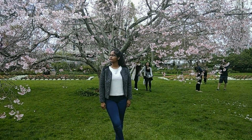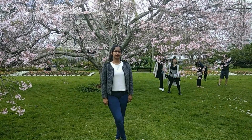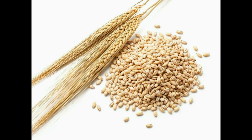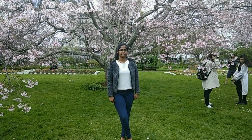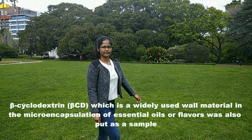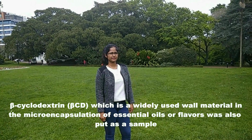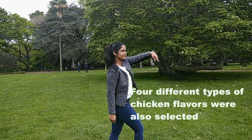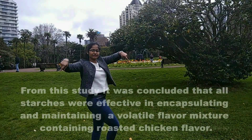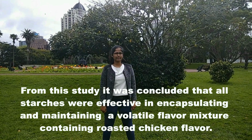Volatile meat flavor encapsulation: a study was conducted on native starches isolated from corn and barley; their modified counterparts were tested for microencapsulation capabilities using several synthetic chemical flavors. Beta-cyclodextrin, a widely used wall material in the microencapsulation of essential oils or flavors, was also included as a sample, and four different types of flavors were selected. It was concluded that all starches were effective in encapsulating and maintaining a volatile flavor mixture containing roasted chicken flavor.